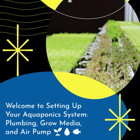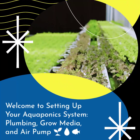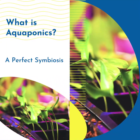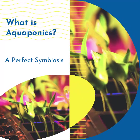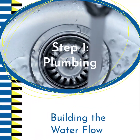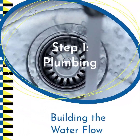We'll guide you through the process of setting up your own aquaponics system, covering everything from plumbing to selecting the right grow media and ensuring optimal plant growth and fish health. Aquaponics is a revolutionary food production system that combines aquaculture and hydroponics, creating a perfect symbiosis where fish waste provides nutrients for plants and the plants filter the water. The first step is building the plumbing to ensure proper water flow between the fish tank and the grow beds, creating a balanced system that allows for efficient nutrient distribution and oxygenation.